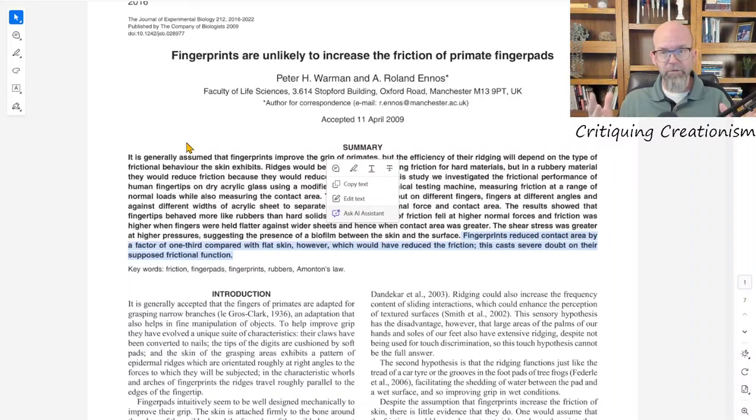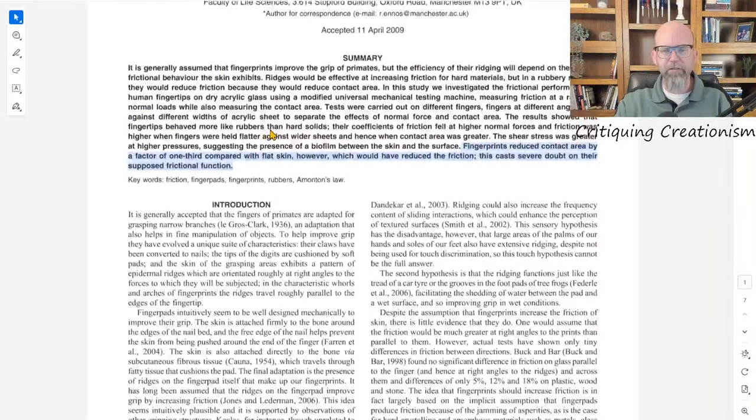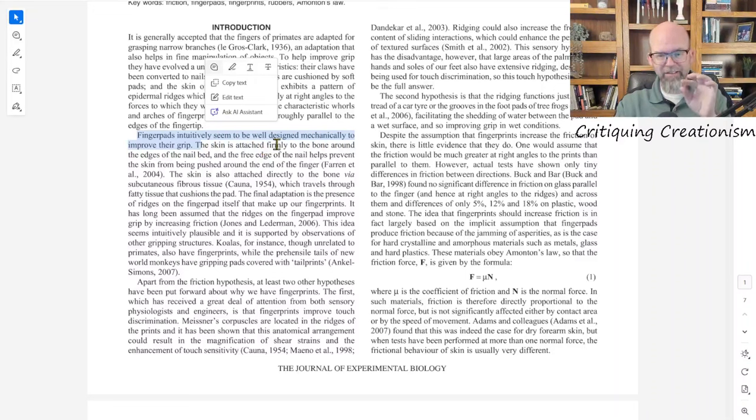So this hypothesis doesn't meet this first test. In Dr. Rivera's Answers in Genesis article, she's quoting from this paper — and surely the impression given was that this quote and reference support the hypothesis that there is a well-designed function for ridges: to help us grip things. And yet the conclusion and the title of the paper suggest the exact opposite. That quote in the second paragraph is describing the commonly held hypothesis that the researchers are then going on to test.